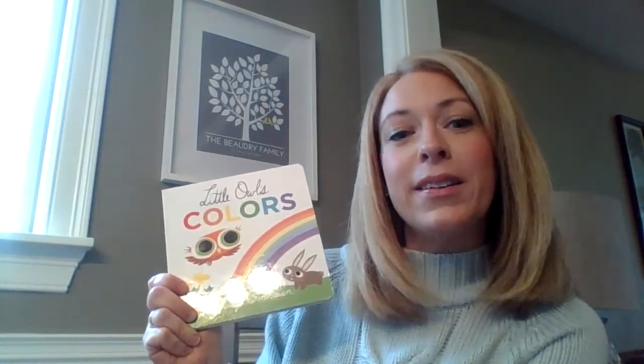All right boys and girls, it was great to read to you. I'm going to be reading to you once a week and I can't wait to read to you again.